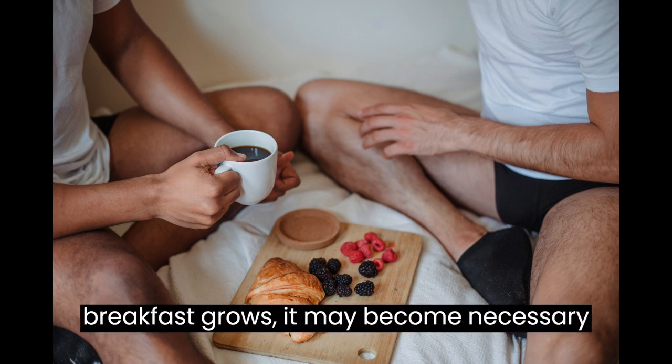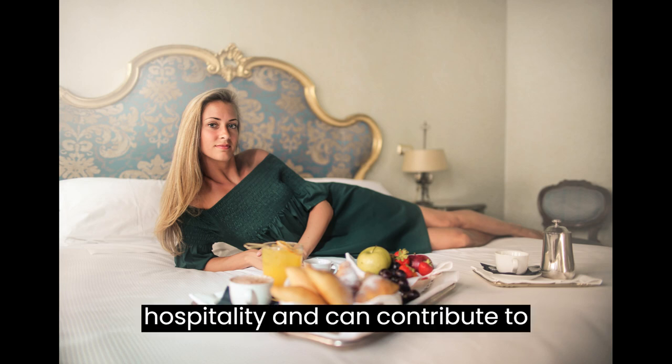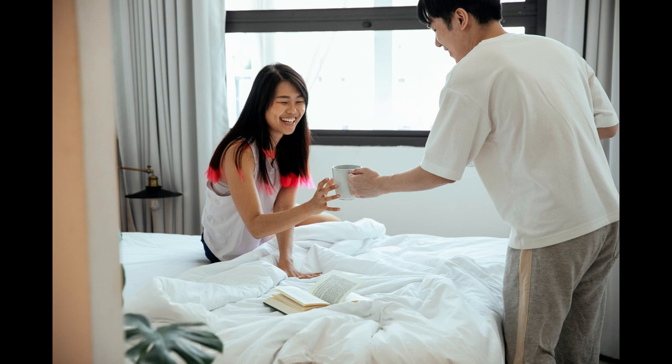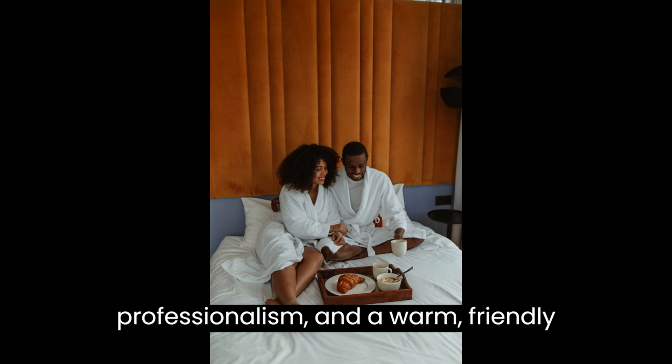As your bed and breakfast grows, it may become necessary to hire additional staff. Look for individuals who share your passion for hospitality and can contribute to creating a memorable guest experience. Train your staff thoroughly, emphasizing the importance of attention to detail, professionalism, and a warm, friendly demeanor.